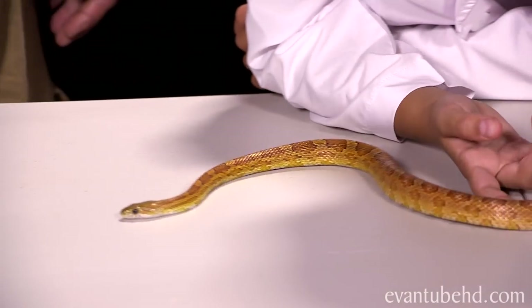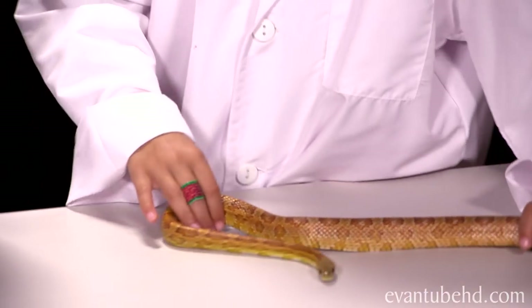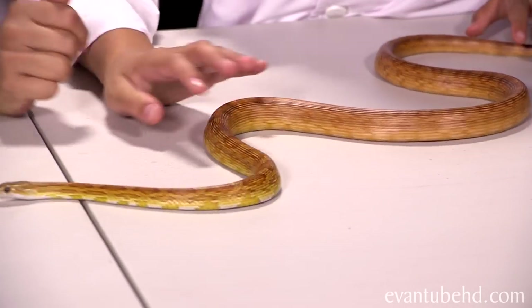Speedy is a really cool snake, and it's a good name because corn snakes are a little bit faster than some other snakes — they like to move around a lot. So you can't really put them around your neck like you could a ball python or a boa constrictor, because it'll just squirm right off.